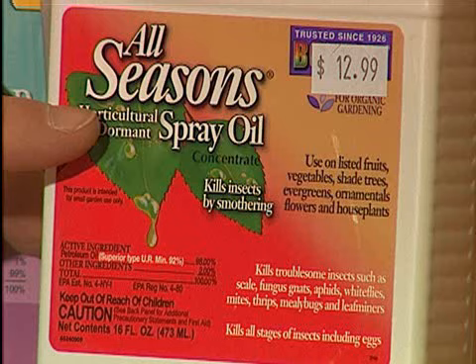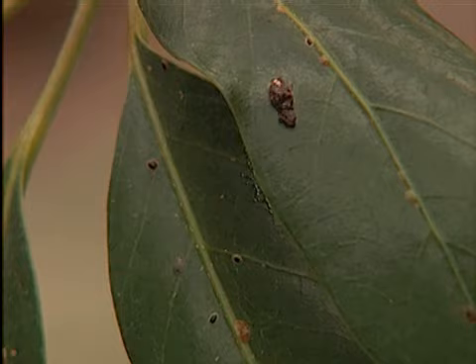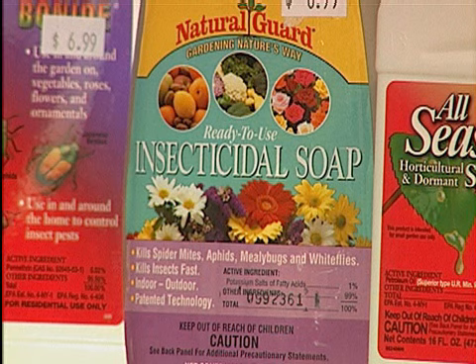Some good products to look at in the nursery for pest control indoors include a light horticultural oil. These kill by coating and suffocating, so make sure you spray the plant thoroughly — that's important no matter what pesticide you use — and these are really great for scales.